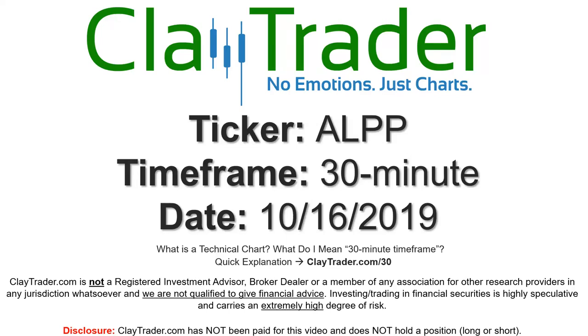Hey, it's Clay, and this will be a video chart on ticker symbol ALPP. We will take a look at the 30 minute time frame.